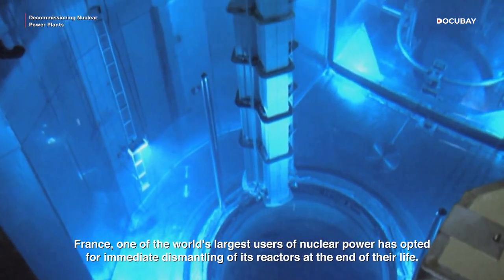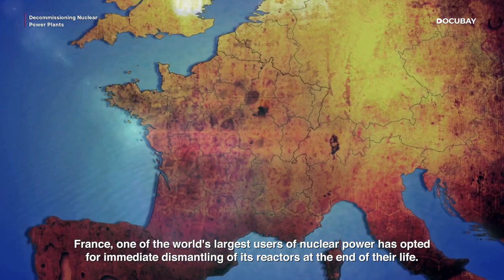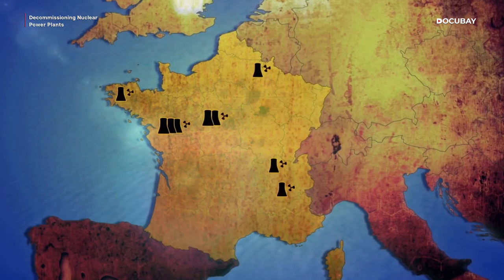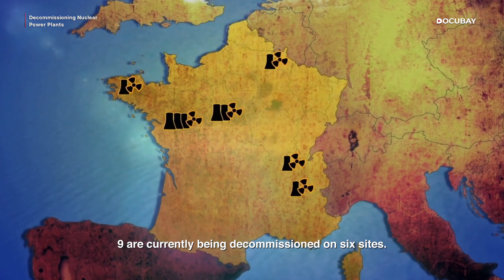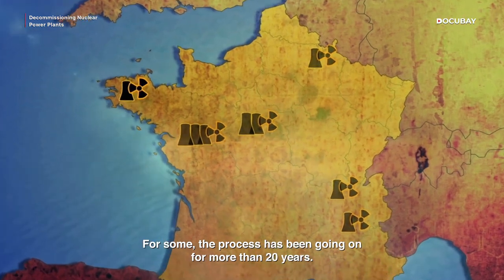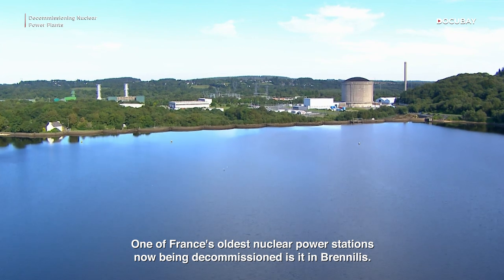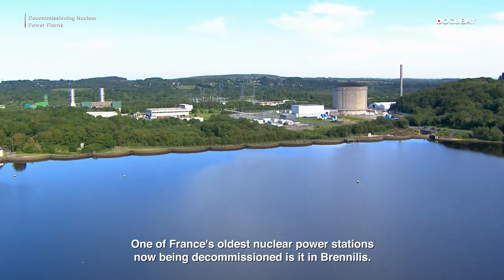France, one of the world's largest users of nuclear power, has opted for immediate dismantling of its reactors at the end of their life. Nine are currently being decommissioned on six sites. For some, the process has been going on for more than 20 years. One of France's oldest nuclear power stations now being decommissioned is at Brénilis in Brittany.